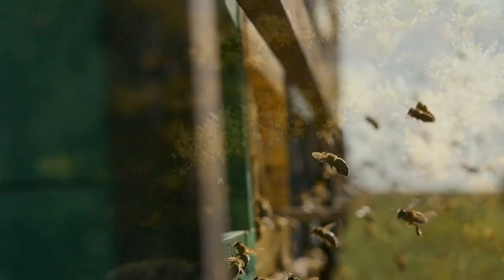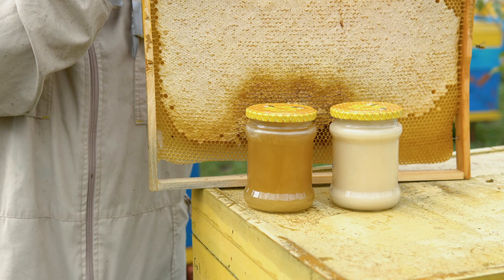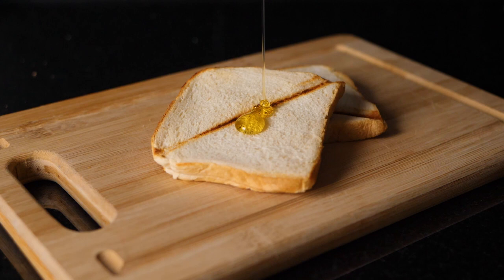A little of it is used as food and to fuel their flights, but most of the nectar they collect is returned to the hive to be processed and stored for times when nectar is scarce. That stored nectar becomes honey. That's a very simple overview of what happens, but if you want to know more, check out this documentary.